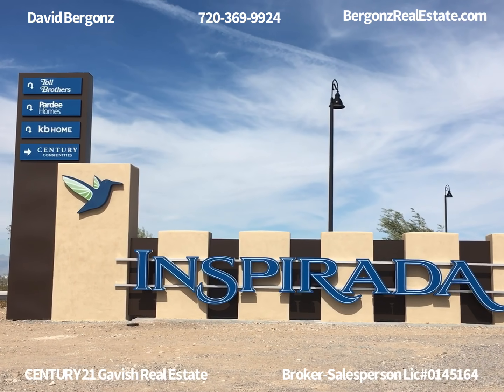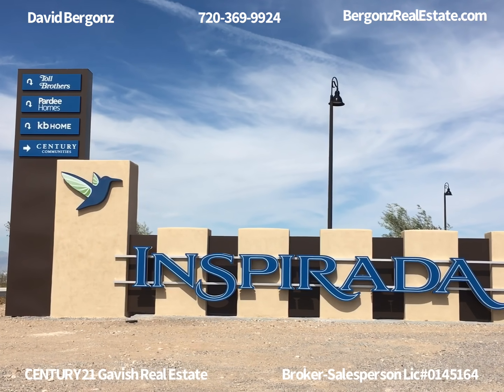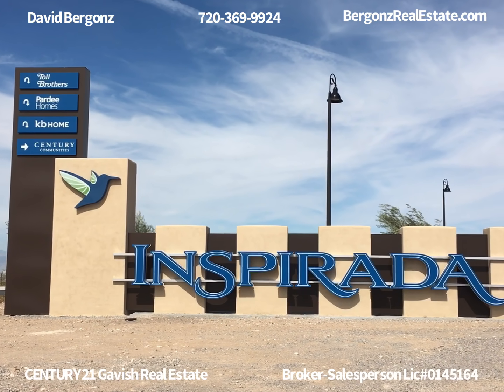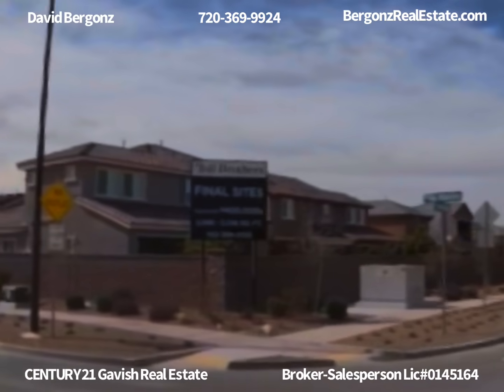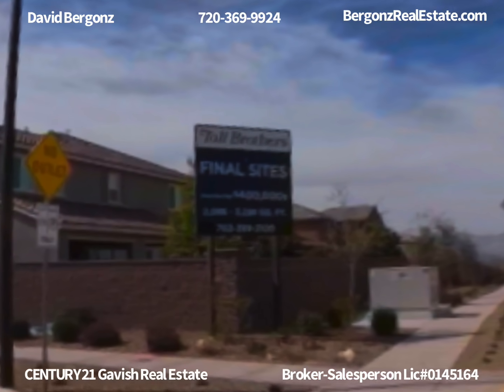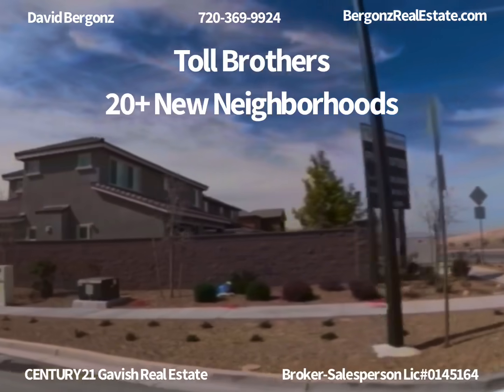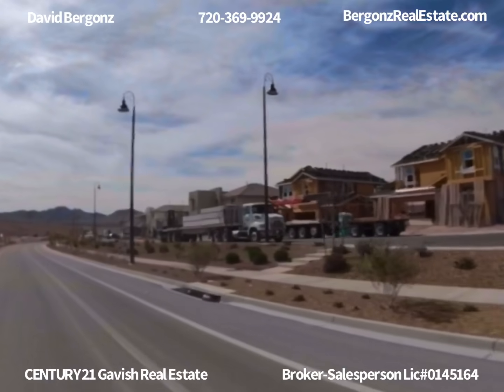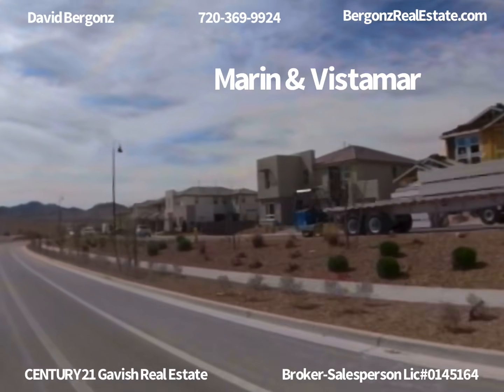Today's feature comes from the master planning community of Inspirata. There are four home builders in this area and we're going to feature Toll Brothers, America's luxury home builder. Toll Brothers is working on about 20 projects across the Vegas Valley right now, and in Inspirata their neighborhood is Marion and Mistamar.